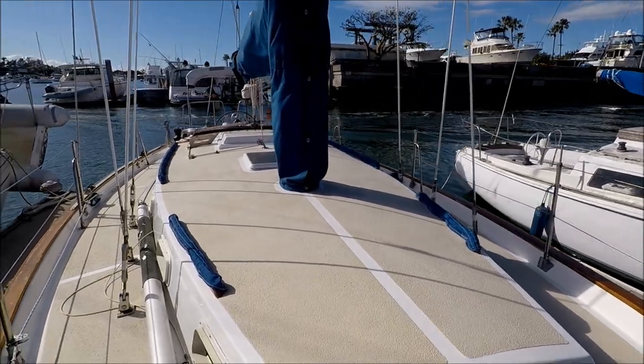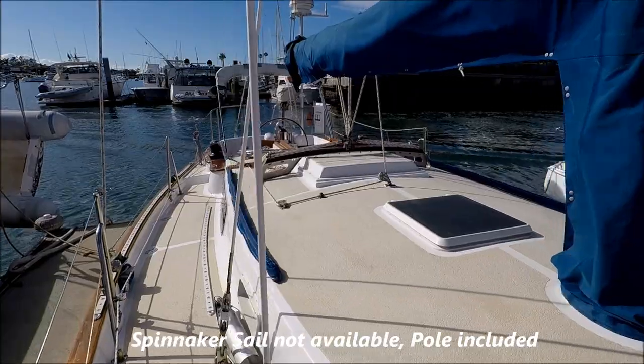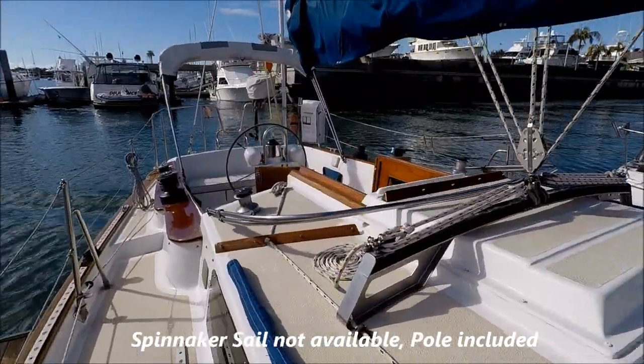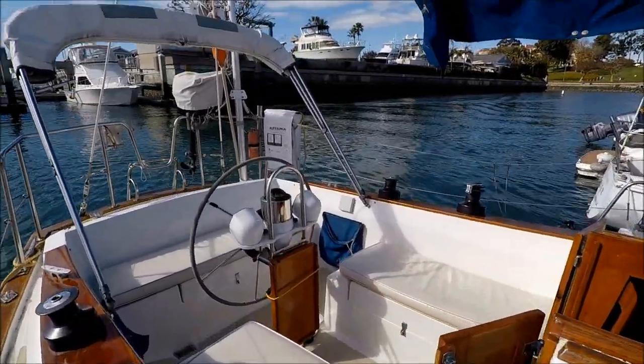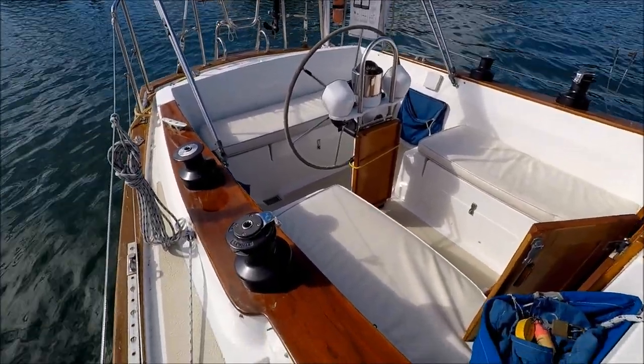We also have a spinnaker pole here, though unfortunately that's no longer with us. Here we are coming down starboard, which gives us an overhead view of the cockpit.